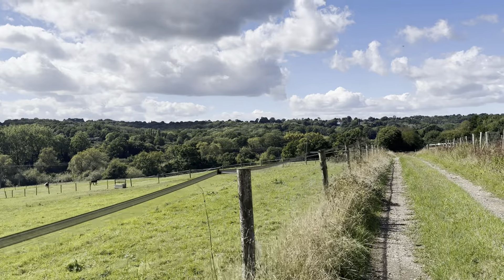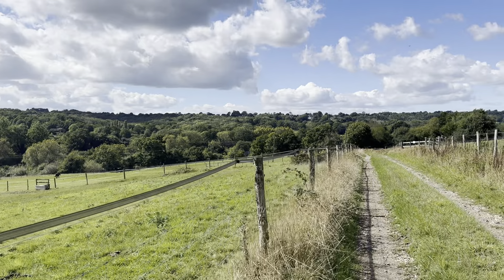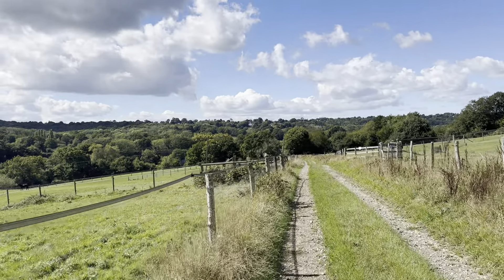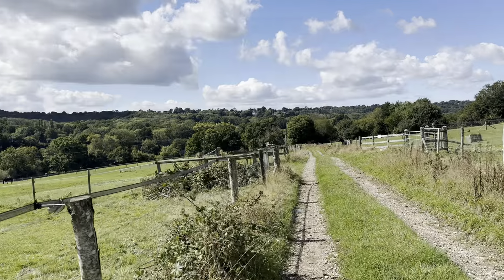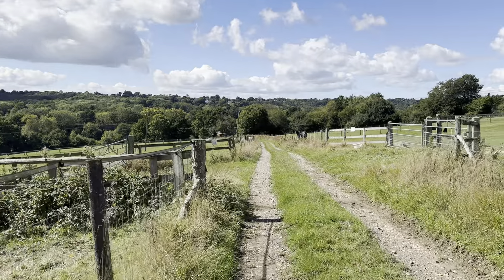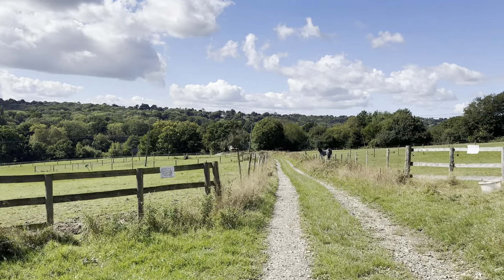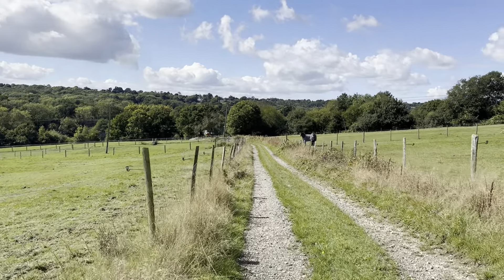Just hidden away in the trees in the valley there, I can see the viaduct — looks quite an impressive structure. I'm not sure if it's on a live railway line or one that's been turned into a footpath. I'll find out soon enough. Sadly I've not seen any trains going across recently so it may well be a live running line and we're just going to be walking under and around it. There are nice horses about here.